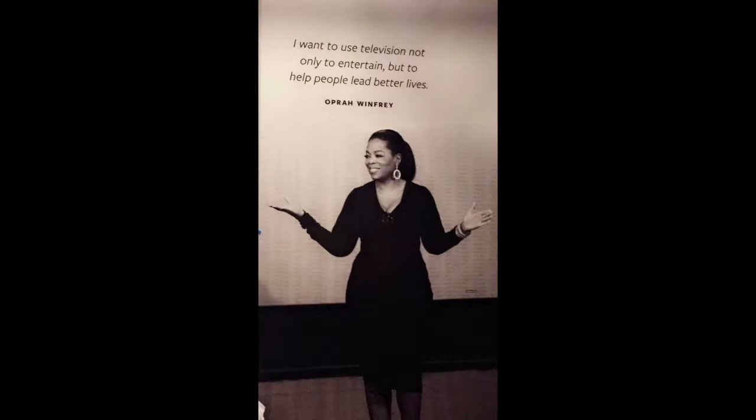The Taking the Stage exhibit features all kinds of art, where a lot of musicians are featured. Throughout the museum, there are many quotes displayed. This one is from Oprah.